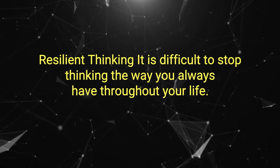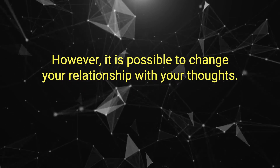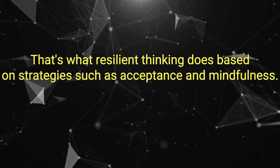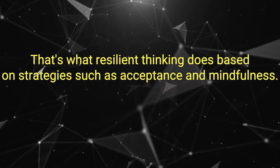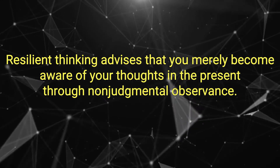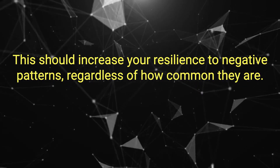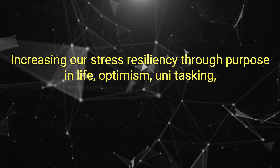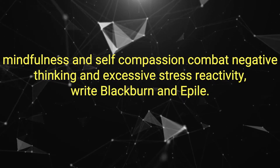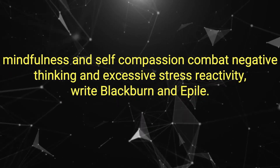Resilient Thinking. It is difficult to stop thinking the way you always have throughout your life. However, it is possible to change your relationship with your thoughts — that's what resilient thinking does. Based on strategies such as acceptance and mindfulness, resilient thinking advises that you merely become aware of your thoughts in the present through non-judgmental observance. This should increase your resilience to negative patterns, regardless of how common they are. Increasing our stress-resiliency through purpose in life, optimism, unitasking, mindfulness, and self-compassion combats negative thinking and excessive stress reactivity, write Blackburn and Eppel.